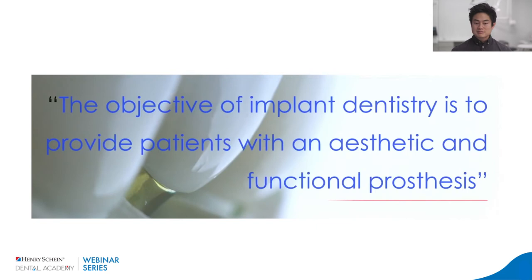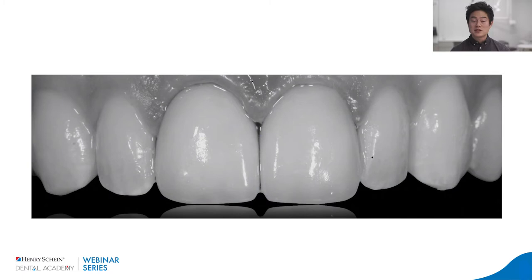Why is that important? Because as the literature states, the objective of implant dentistry is to provide patients with an aesthetic and functional prosthesis — both aesthetic AND functional. Gone are the days of 'it doesn't matter how it looks as long as it works,' or vice versa. I firmly believe there's a marriage of the two factors — if it looks good, it's got to work well, and if it works well, it should look really good.